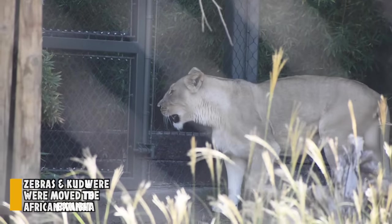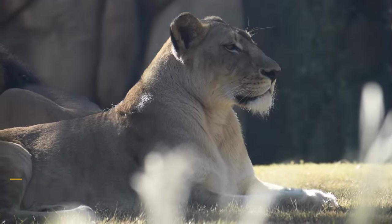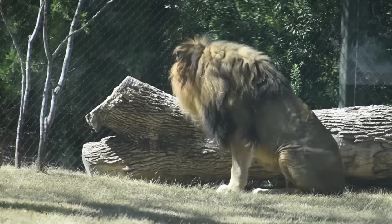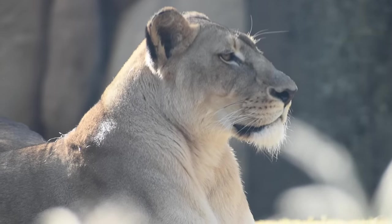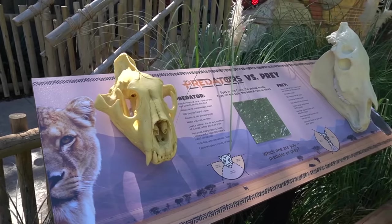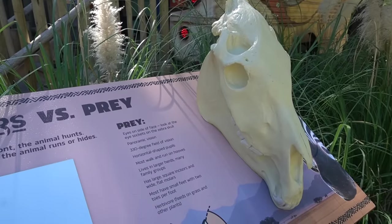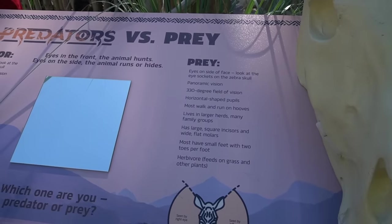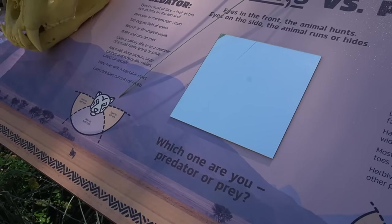That might explain why zebras did what they did to the lions in Dallas's stadium — just a thought. I was in the presence of a king and queen, but it only took six hours to find them. If that happens to you, use your time wisely and educate yourself on the key differences between a predator and prey. This station shows differences in teeth, the ways they run, and what perspectives they're forced to see.